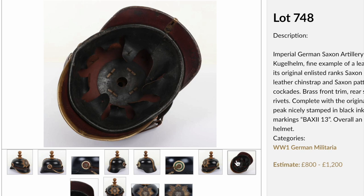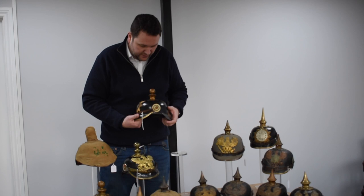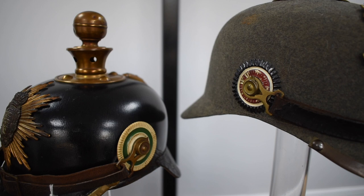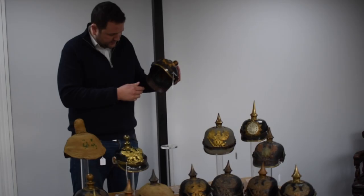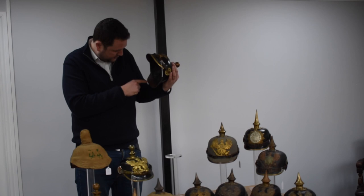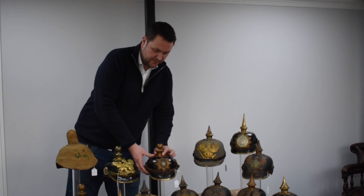A telltale sign of Saxon helmets is their particular style of cockade, known as the non-serrated type by collectors. You can see the difference between the serrated and the Saxon non-serrated style — Saxony was one of the most predominant states to do this. This is a very nice example in good condition internally, and nicely regimentally marked for the 19th Field Artillery, and nicely army group marked as well. It's always a good thing to look for helmets with army group numbers, and to tie those numbers to the state the helmet represents.